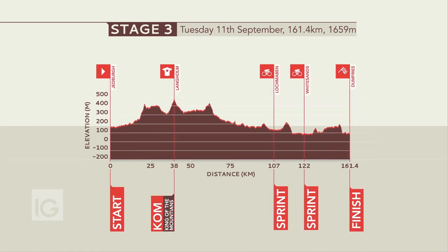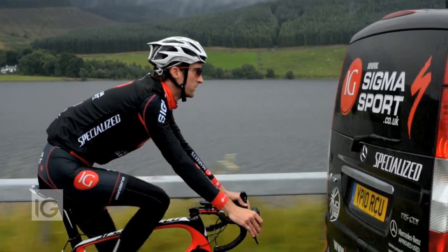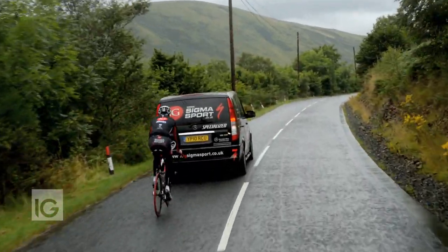A strong headwind is brutal, sapping the energy of the riders. Sitting in the slipstream of just one rider will save you around about 30% of your energy, so you can imagine just how much benefit there is to riding in the middle of the bunch.